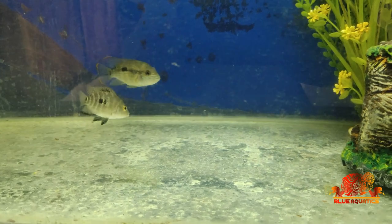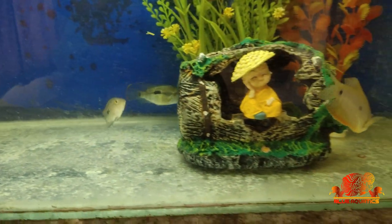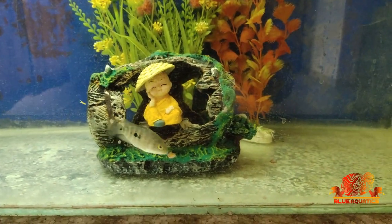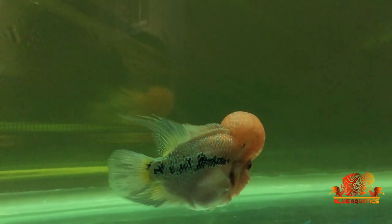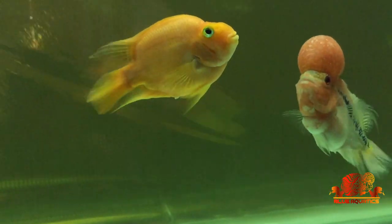Hi fish lovers, I welcome you all to my channel Blue Aquatics. I believe you all are doing well. Friends, my today's topic is very interesting and also very serious, because it is directly related to fish life.